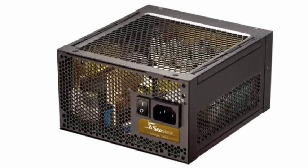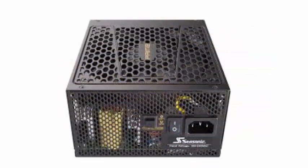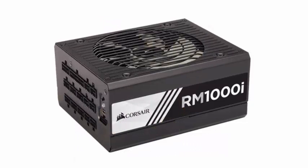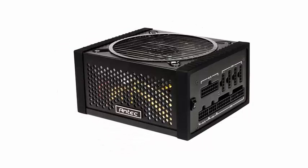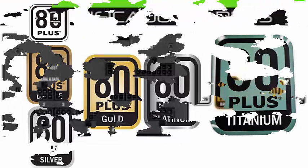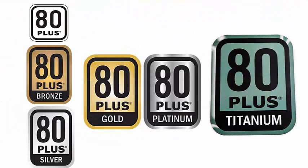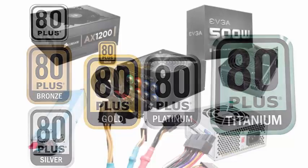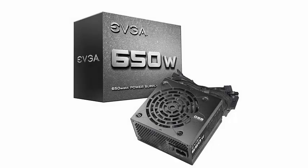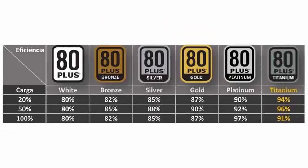When buying a new power supply, one of the characteristics that should be considered, apart from the power of the model, is the type of 80-plus certification. The 80-plus certification is carried out by Echos Consulting with the aim of promoting more energy-efficient products — similar to the certifications that appliances carry. It assures the user that the power source has an energy efficiency of at least 80% under any power load.